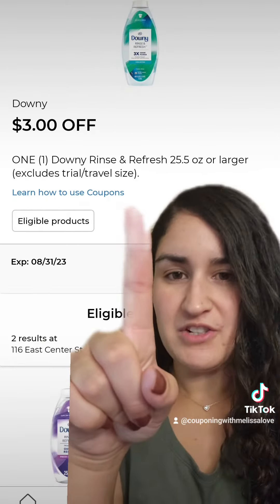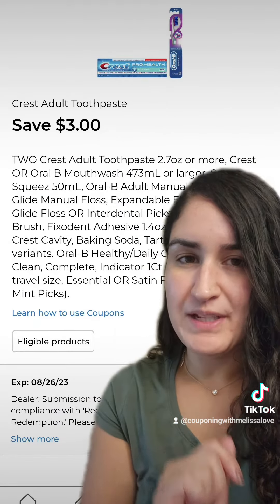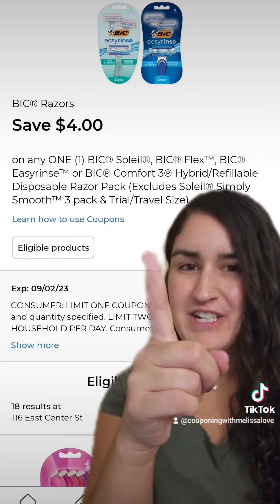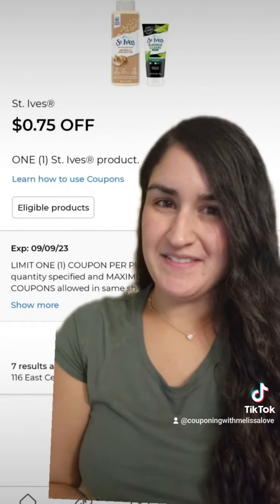You're going to use a $3 digital for the Downy Rinse, a $3 digital for the Oral-B Toothbrushes, $1 off for the Bath Tissue, $1.50 off for the Gain, a $4 digital coupon for the BIC Razors, and a $0.75 digital coupon for the St. Ives.